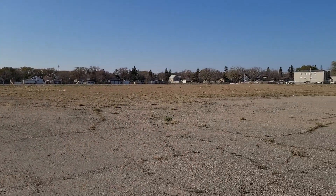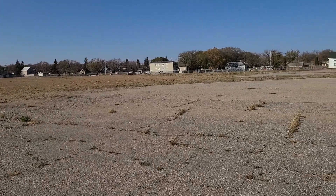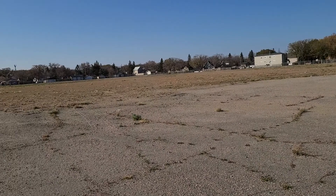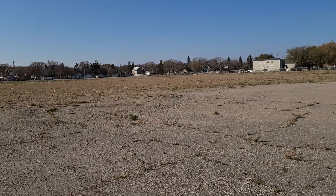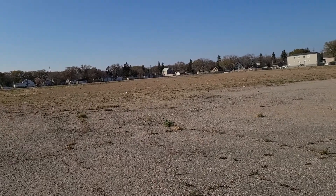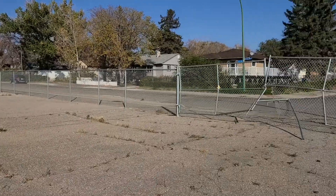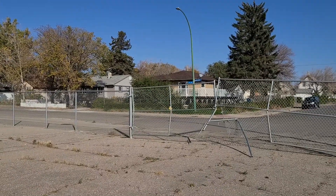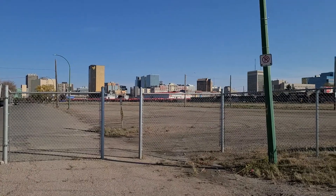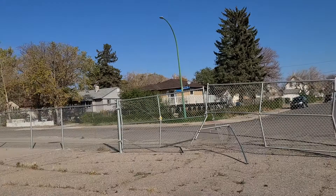Right here is where the old Mosaic Stadium used to be, or Taylor Field. It's still fenced off with some openings, and a sign says no trespassing, but I'm just reminiscing. This patch of land right here is a corner of 10th Avenue and Tallick Street, and you can see the skyline of Regina, Saskatchewan near the rail line.